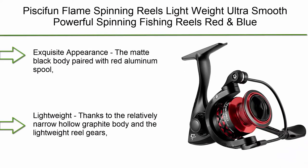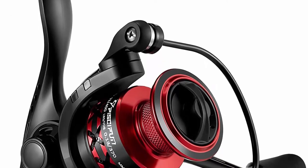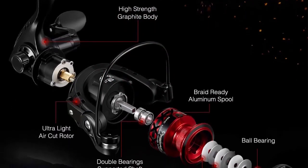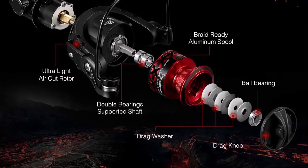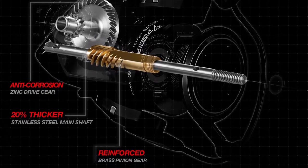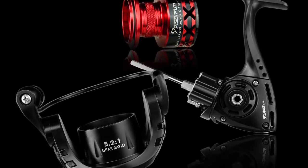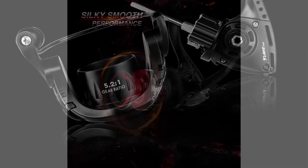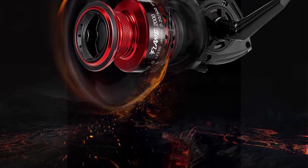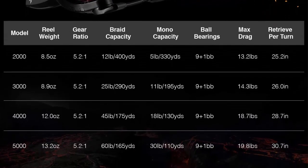Number 3: Pisafin Flame Spinning Reels — lightweight, ultra smooth, powerful spinning fishing reels. Red and blue exquisite appearance: the matte black body paired with red aluminum spool perfectly reflects its name, Flame. You'll be flattered by the sharp and modern design with unique hollow body, X-shaped spool and personalized handle. Thanks to the hollow graphite body and lightweight reel gears, the Pisafin Flame weighs just 8.5 ounces. Nine quality ball bearings plus 1 roller bearing paired with precision gear engagement deliver buttery smooth performance. Choose the 2000/3000 series for freshwater; 4000/5000 for big fish or saltwater. Drag power reaches up to 19.8 lb.